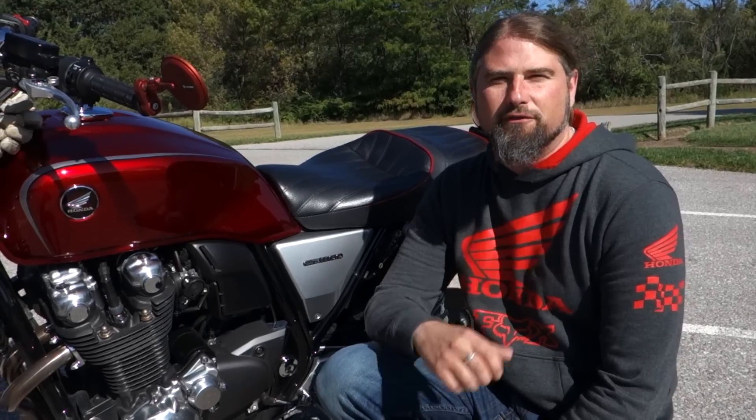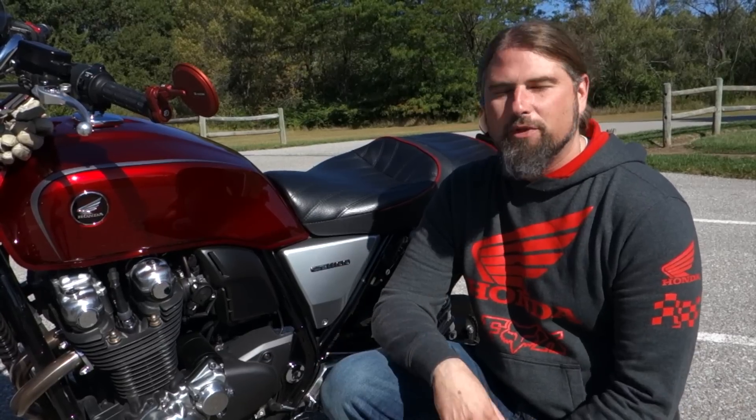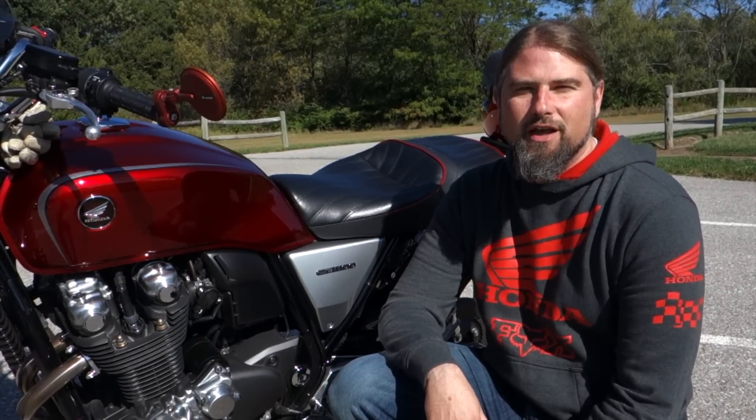As always friends, thank you so much for checking out the Swollen Goat Garage. All these videos we put together, it's an absolute thrill for us. We're really pleased that you guys are enjoying them and really hope that you enjoyed this video walkthrough of the Honda CB1100. Thanks a lot.